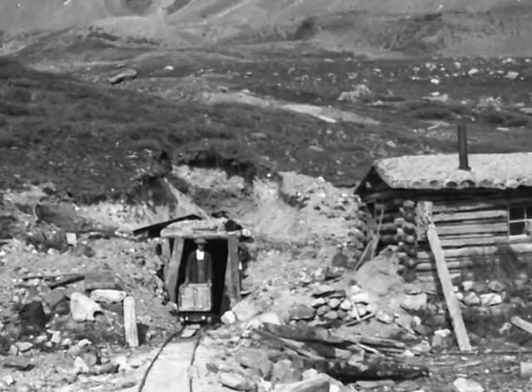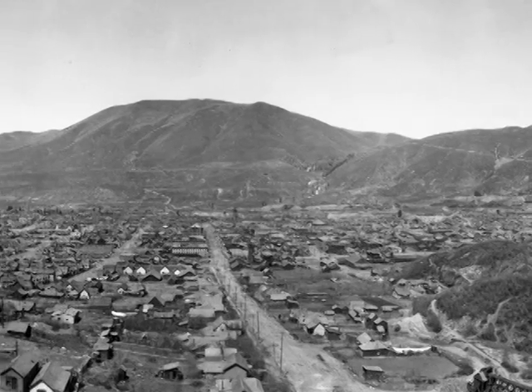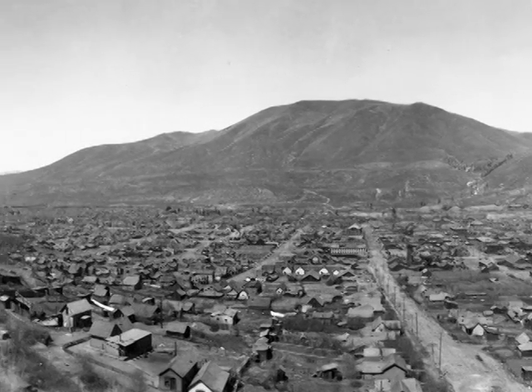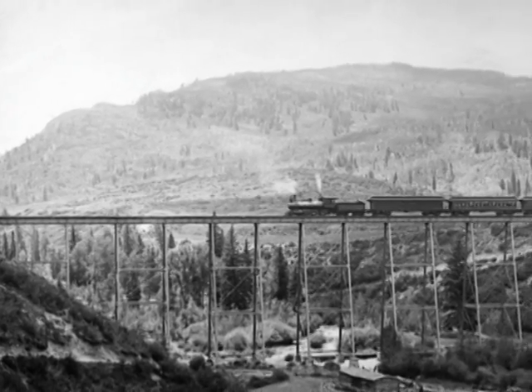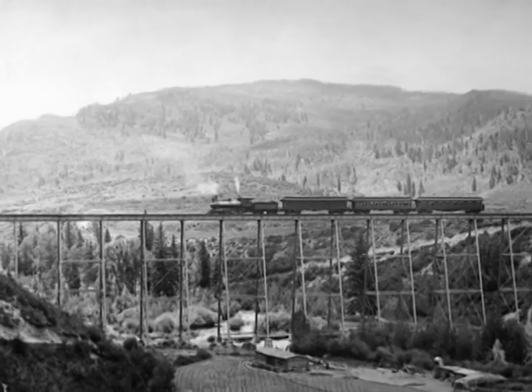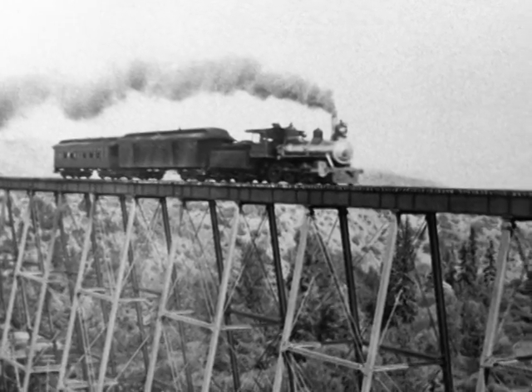Aspen began as a mining camp during the silver boom of the 1870s. The railroad companies raced to lay track and bridges to the newest silver boomtown. In the winter of 1887 and 1888, the Colorado Midland Railway erected the prefabricated steel railroad trestle bridge in just six weeks.